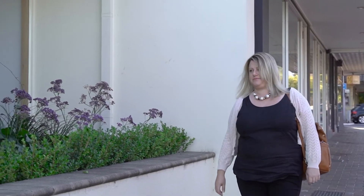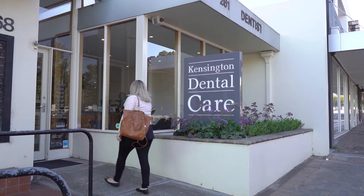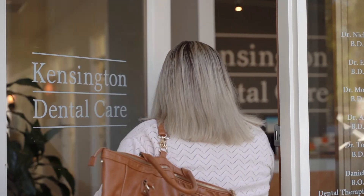Once patients have had their digital smile design done, we bring them back so they can test drive their smile. This is probably our favourite appointment, especially for patients who have been unhappy with their smile for a long time and unaware of what changes they can expect to see. We get to show them both digitally and in the mouth a really nice overview of what the end result is going to be.